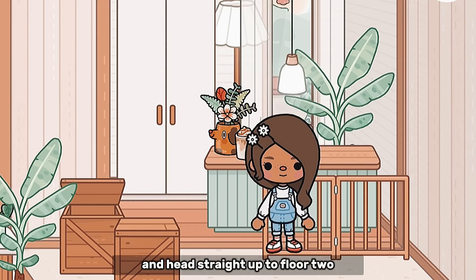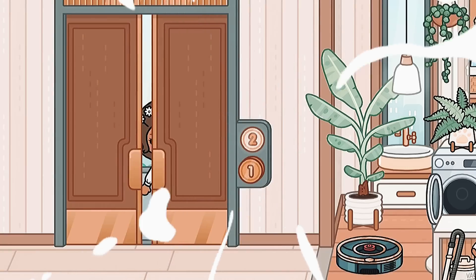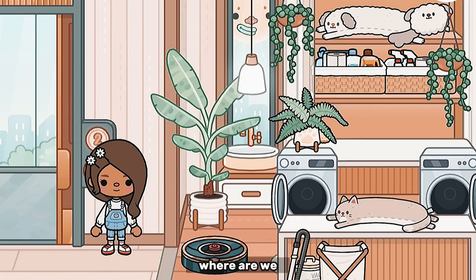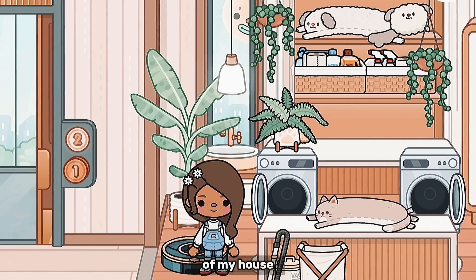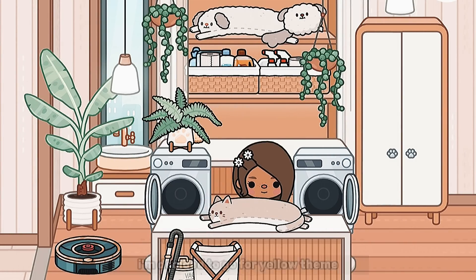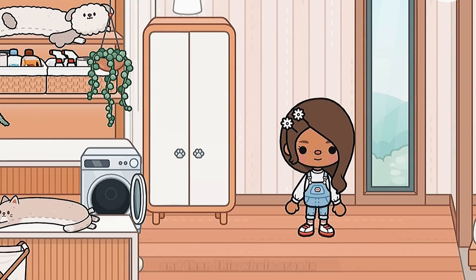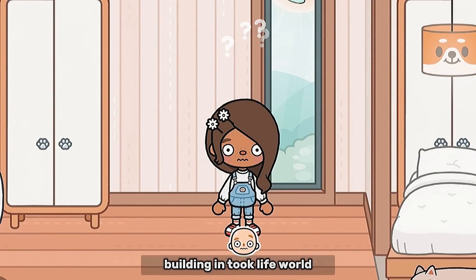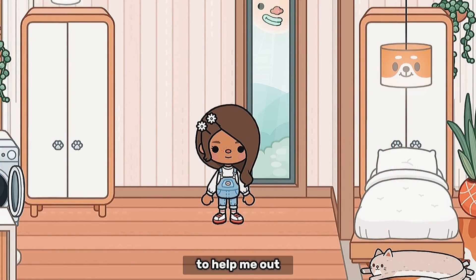Now we're going to head straight up to floor two. Welcome to floor number two — you're probably so confused about where we are. We are in the modern mansion; this is going to be the second floor of my house. This is the laundry room, which is not done, but I think it looks really good — I'm going for a yellow theme and it's just so so cute. Then this whole area is just empty, so let me know what to put here, guys. This is the one time I'm having a little trouble building in Toca Life World because there's just so much stuff now.